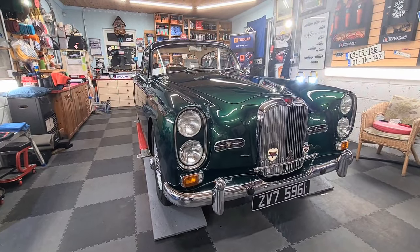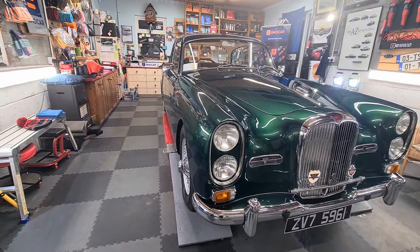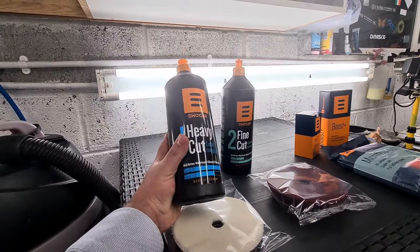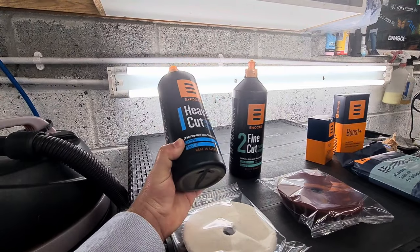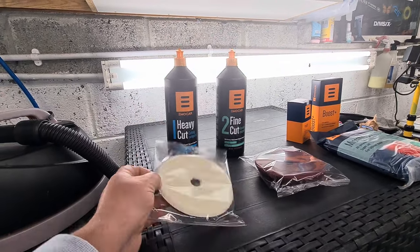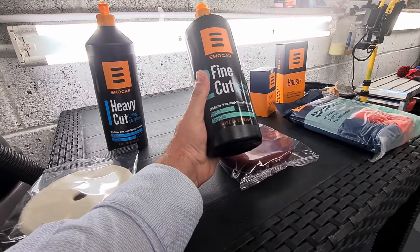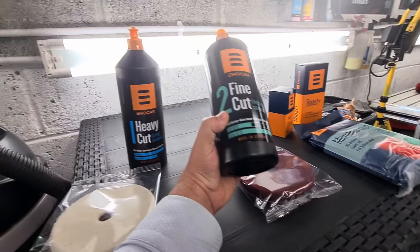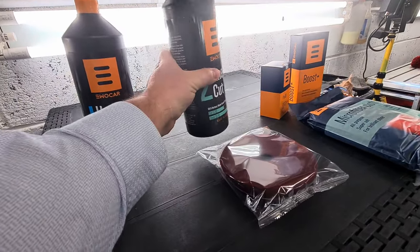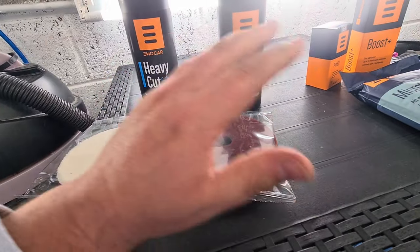You might be wondering how on earth do you get a paint finish like that, and what is a stage 2 paint restoration? First of all, Taff would have gotten his heavy cut cutting compound — this particular one is a cut of 10 out of 10 and a gloss of 7 out of 10, and it's water-based, silicone and filler-free, which is important for longevity. He uses a wool polishing pad for that heavy work. Then you want a finer polish and gloss, which is a cut of 5 out of 10 — not as heavy-duty — but it improves the gloss to a 10 out of 10. It's made in Germany, so you know it's good, and a slightly different polishing pad is used for that stage.